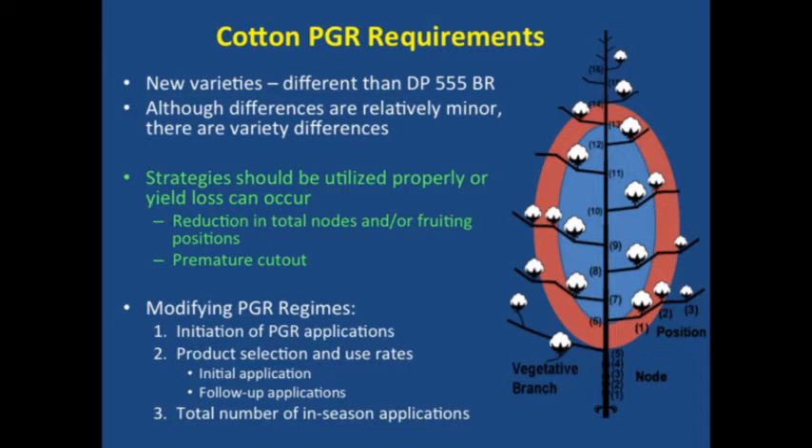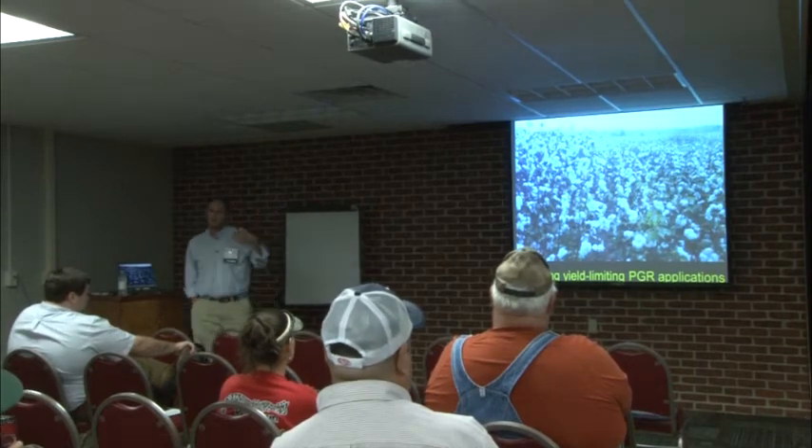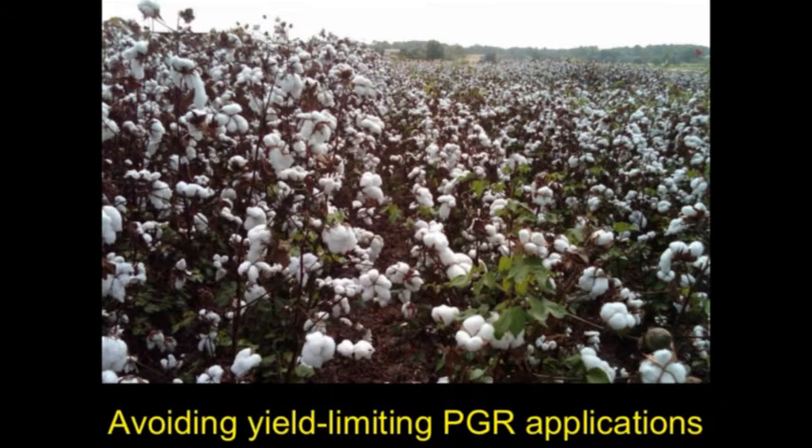Without going into a bunch of detail, we've done a lot of work trying to look at what do we need to do to manage growth properly, and what can be good or bad when we change the PGR recommendations or applications. The big thing we've seen is that with a lot of these new varieties, it's not just a situation where we know we need to go and spray. Sometimes we may not need to make a mepiquat chloride or PGR application. We feel like if we overdo it with PGRs on some of these new varieties, we can limit yield. This is a picture Guy had from a PGR trial — you can see the impact we have from PGR regimes on some of these new cotton varieties.